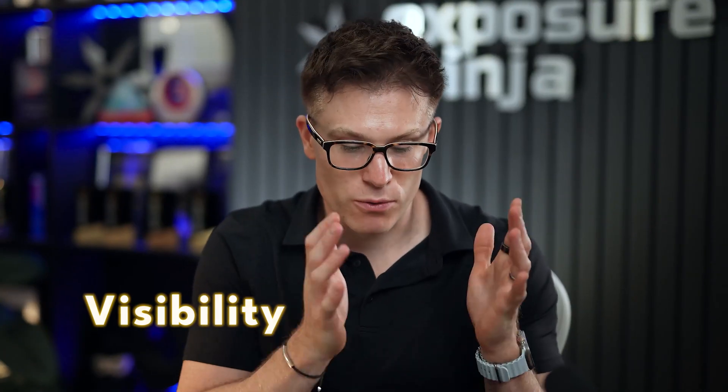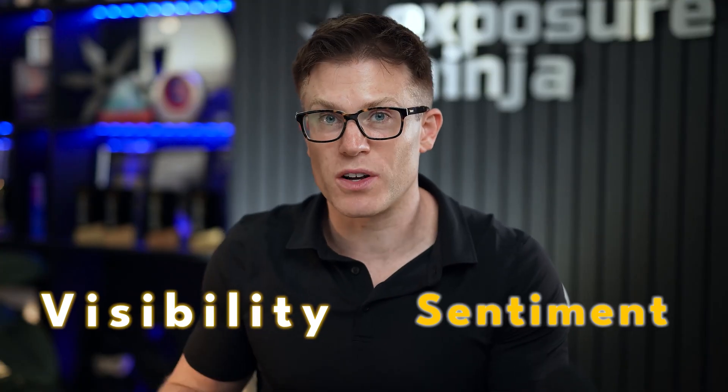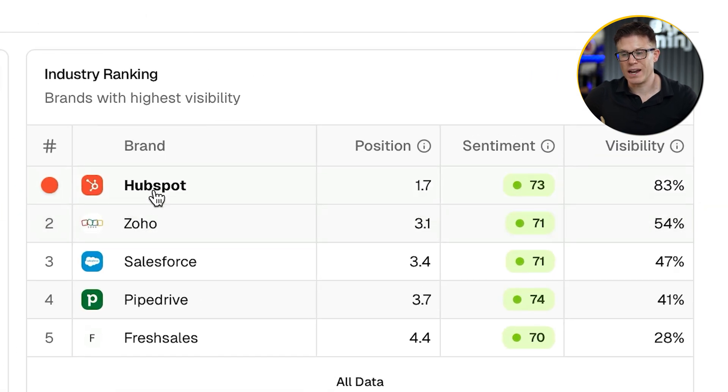Let's look at these two areas — visibility and then sentiment — then we're going to look at how to improve our scores in each area. In the dashboard, Peak has given HubSpot and its top competitors a visibility score. This is a percentage score — the higher the better. A score of 83% means that HubSpot is showing up in 83% of the responses to the prompts across all of the AI models that we're tracking. If that sounds like a pretty good score, it is — that's a really good score.